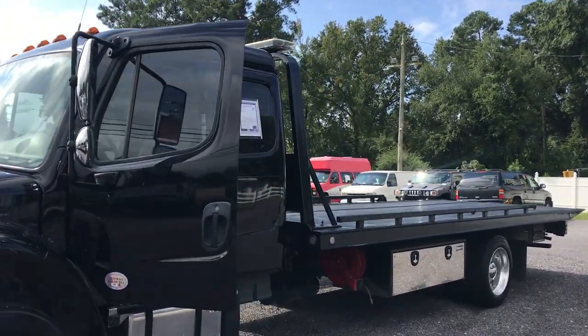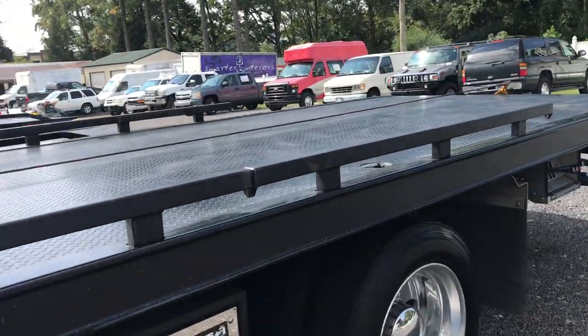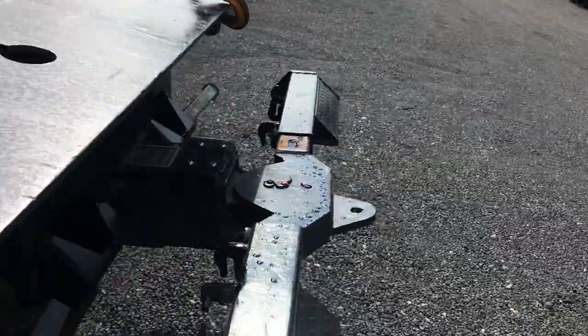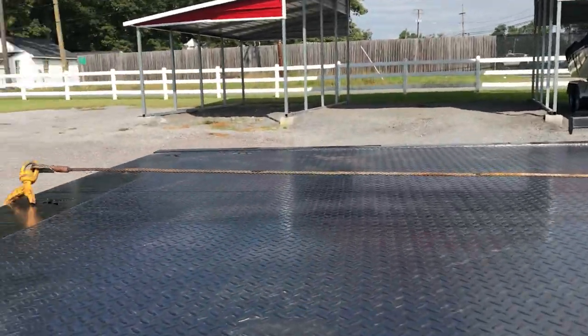Freightliner 2019, M2 extended cab. Everybody always asks for us to make a video of the beds operating. Usually we do not have the time, but we wanted to take the time to do that today.